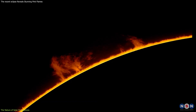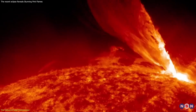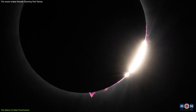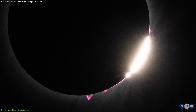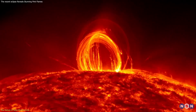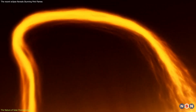Prominences can occur in various forms, including quiescent prominences that hang in the chromosphere for weeks, and active prominences, which are more dynamic and can change or erupt in just a few hours. The former was vividly visible during the eclipse, providing an exceptional opportunity for detailed study. These quiescent prominences tell a story of magnetic stability, where the Sun's magnetic field lines extend out into the corona but loop back to the surface, trapping plasma within their arches.